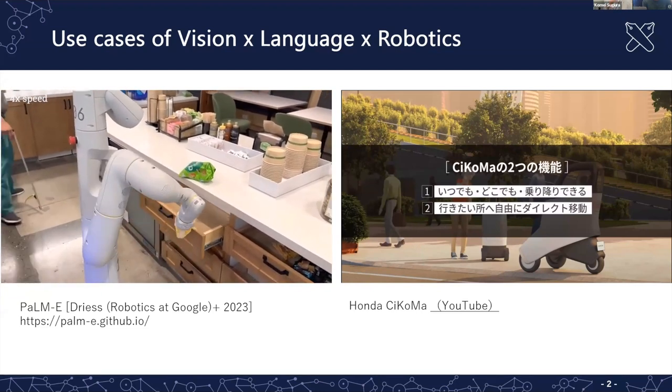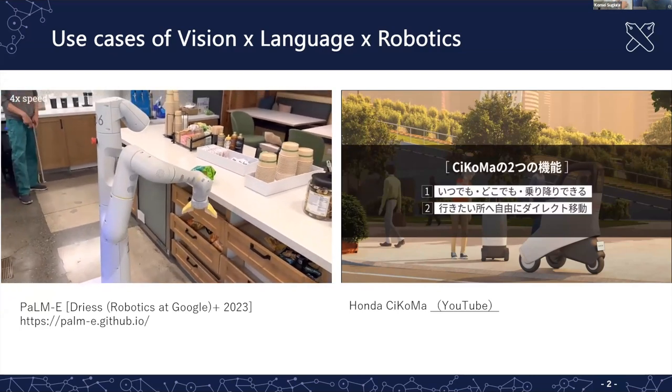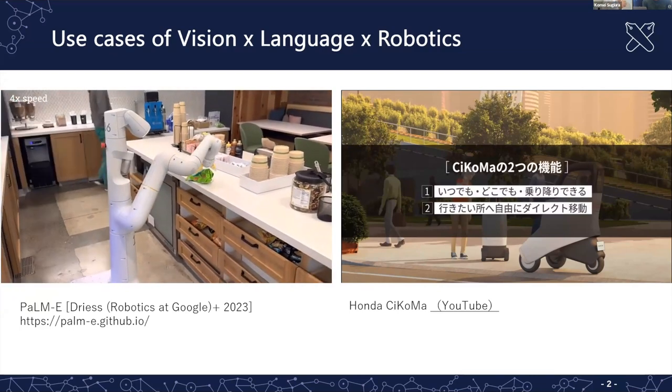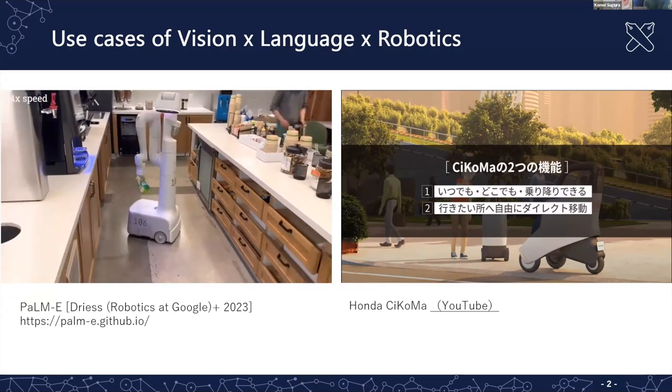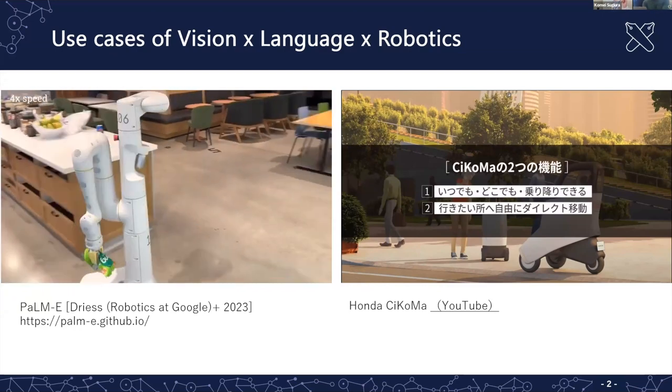In this case, the action is predicted in three parts, and this is an example of an indoor robot.